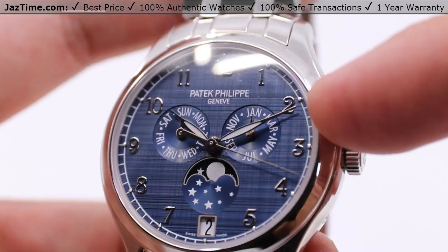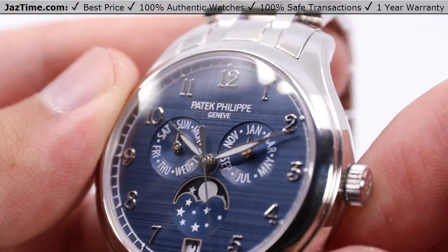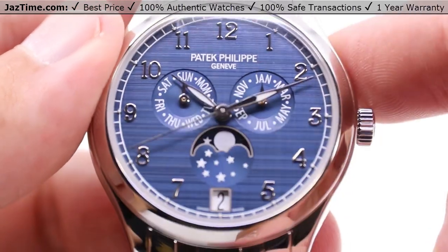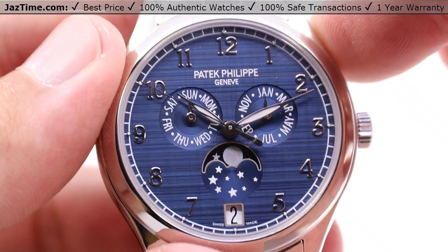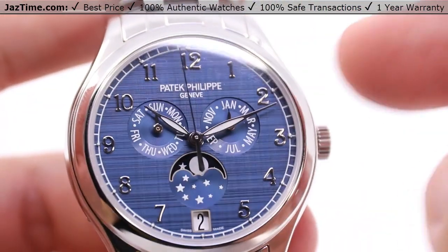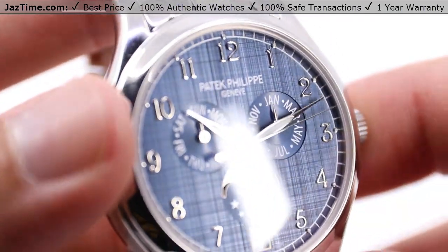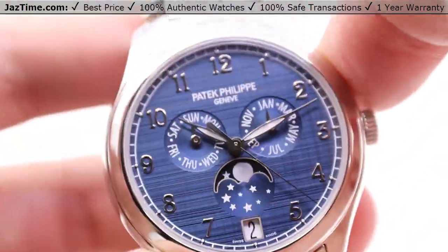You have 18-carat white gold Arabic numerals with a very nicely curved script-type font, giving it an elegant and classy look. There's a nice minute track on the perimeter for ease of reading, and sub-dials showing the days of the week, the months of the year, and the phase of the moon, along with a date aperture at six o'clock. There's a lot going on here, but it doesn't detract from the overall elegance — especially with this pattern. You're not going to see this pattern on any other Patek Philippe watch or any other watch, really. It's very, very finely created and looks even better in person than on camera.